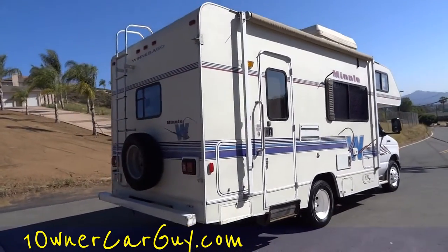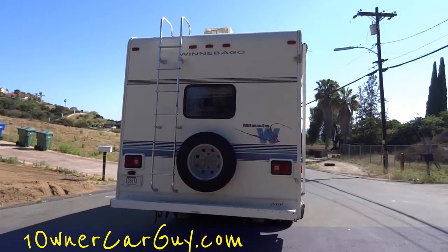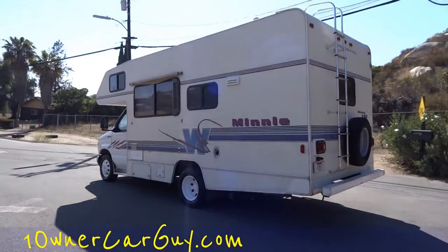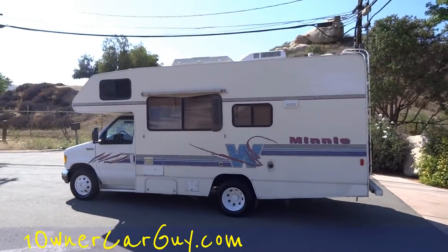Winnebago does kind of scream RV in America. They were one of the first and biggest RV makers, and they do make a quality product. I did notice that these Mini Winnies stopped being called Mini Winnies.